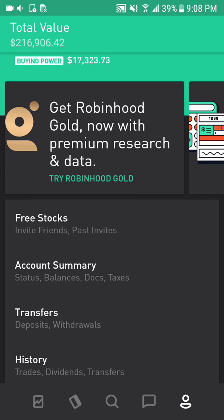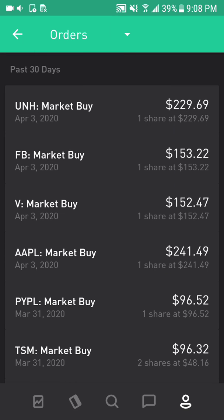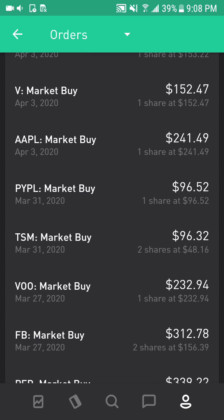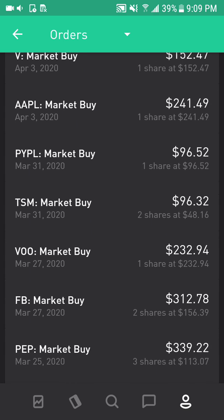Taking a look at my recent buys into the market, filtered by orders: I bought United Health at $229, Facebook at $153, Visa at $152, Apple at $241, PayPal at $96, Taiwan Semiconductor Manufacturing Company at $48 per share and bought two of them. Also Vanguard S&P 500 at $232, Facebook at $156 and I bought two shares, so that's $312.